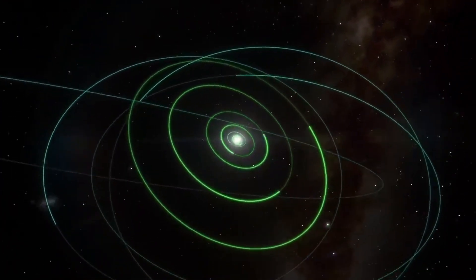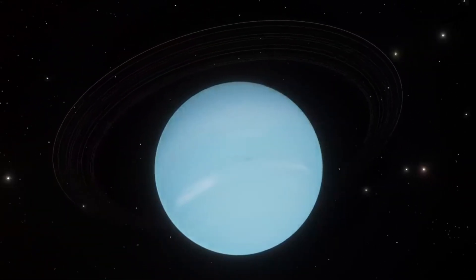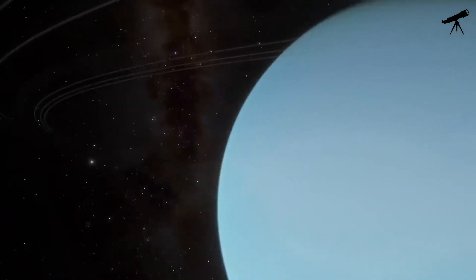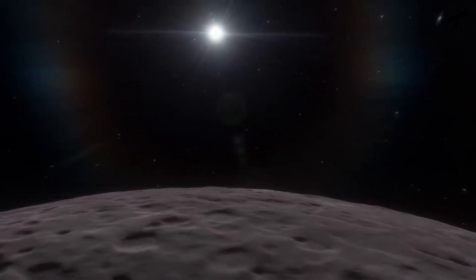Uranus, the tilted planet, would offer a peculiar sight. Because of its extreme axial tilt, the sun would roll across the sky, making each day and night last for 17.24 hours. The sun would appear as a pale blue in Uranus' frigid, cyan-colored atmosphere.